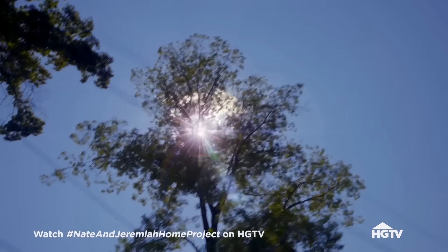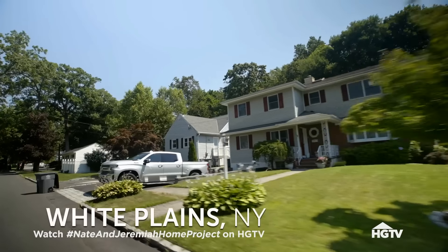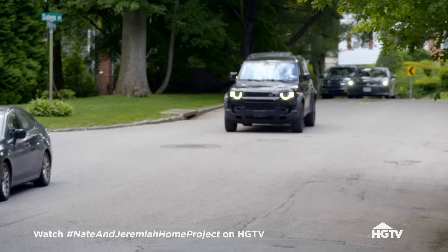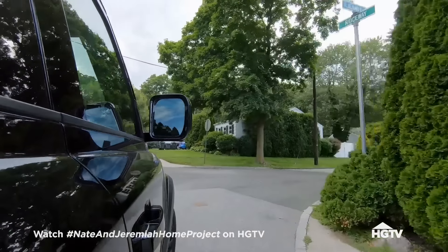So, Jer, this project's a little different. This couple, Ashley and Sushil, don't have a house full of stuff. They aren't starting over — they're just starting out.